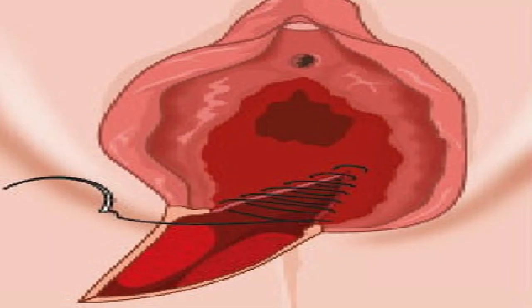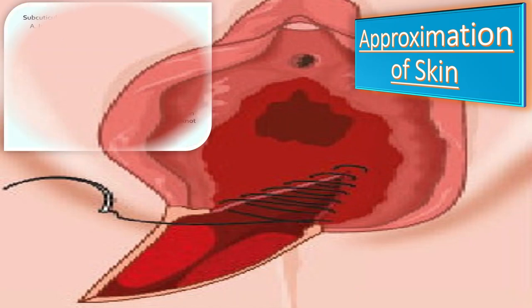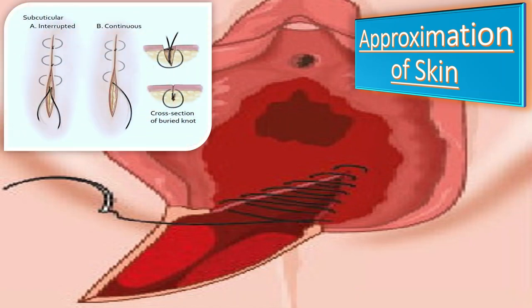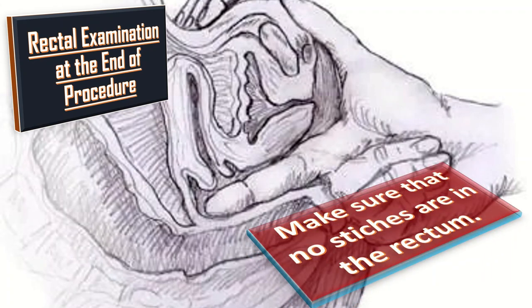Last comes the approximation of the skin. When the muscles are repaired anatomically, the overlying skin is usually well approximated and skin sutures generally are not required. If the skin requires suturing, we use running subcuticular sutures, which have been found to be superior to interrupted transcutaneous sutures. Next comes the rectal examination at the end of the procedure. If the tear is deep, perform a rectal examination to make sure no stitches are in the rectum, because leaving stitches in the rectum can result in a recto-vaginal fistula in future.